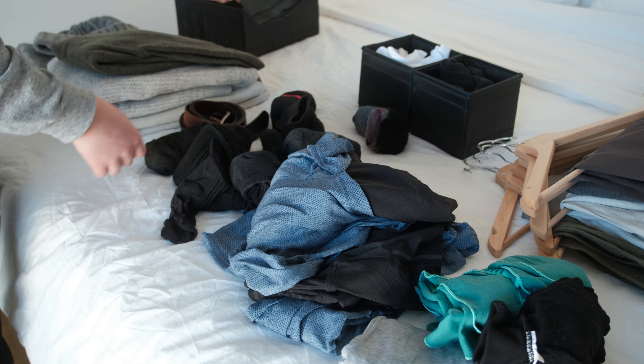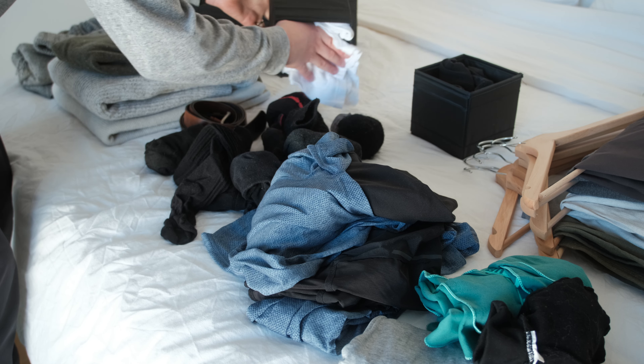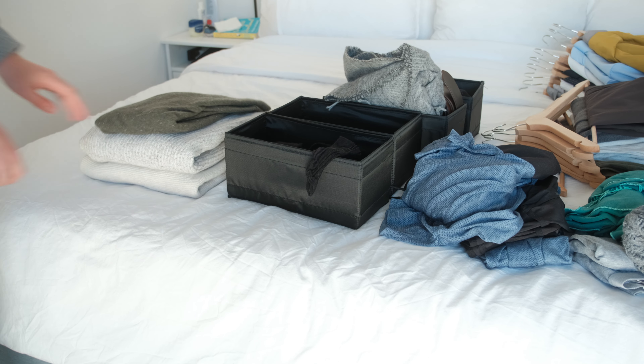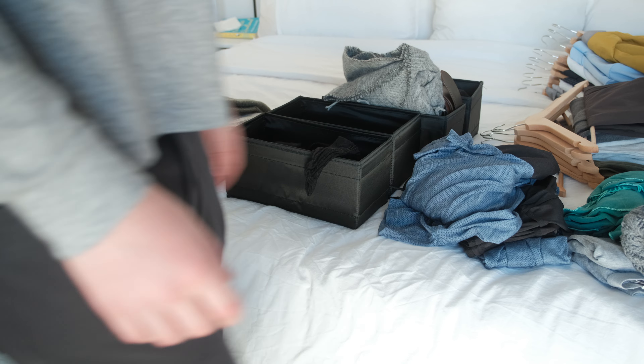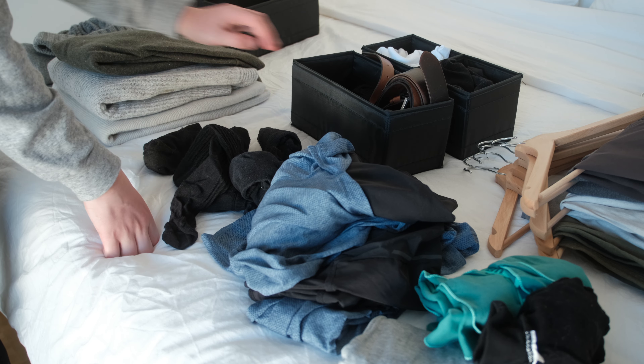It is important to consider seasonal changes as well, so I recommend doing this process when transitioning between seasons — for example, autumn or spring. By doing so you can have an organized closet with things you actually wear.